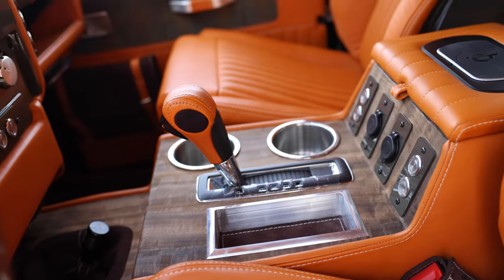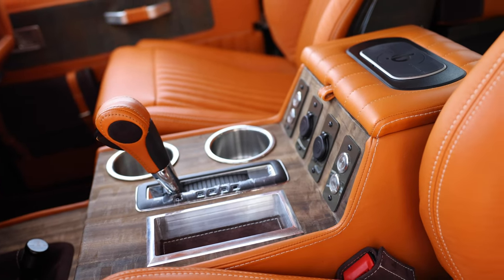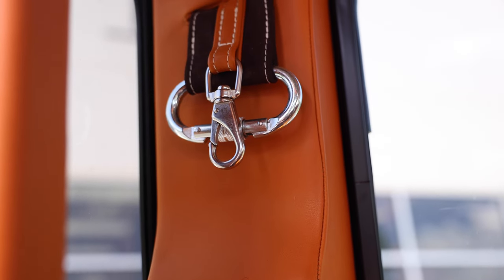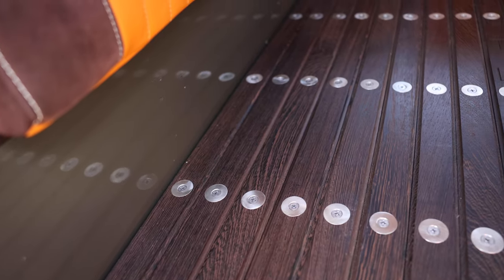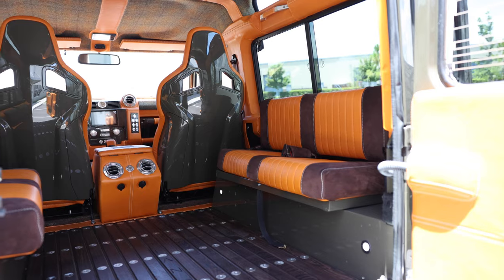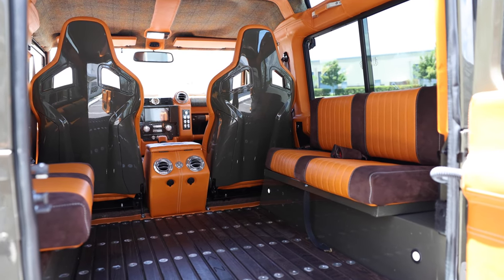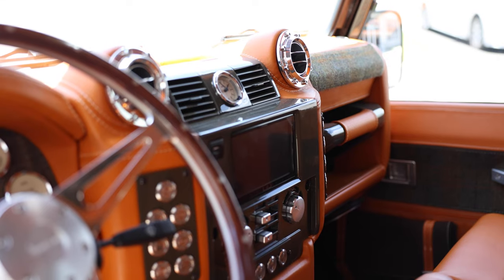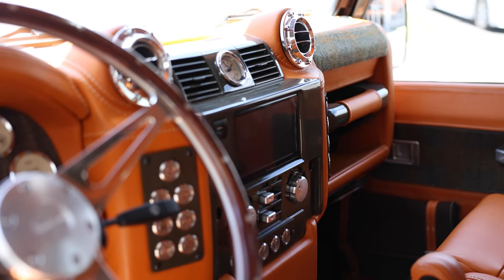The truck has teak wood in the back along with brushed metal washers — a great accent throughout the cargo area. The benches were custom-made. Everything about this interior was custom-made. If you look at every single part of it, all the materials blend extremely well. But it was truly a labor of love to put something like this together and make it work.